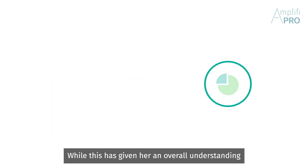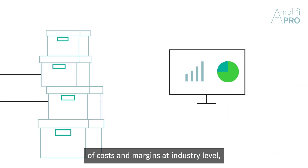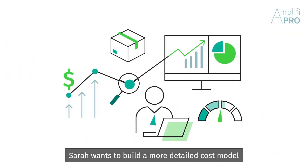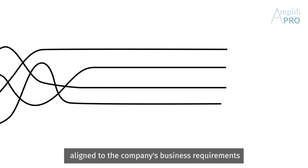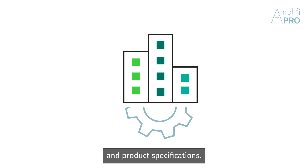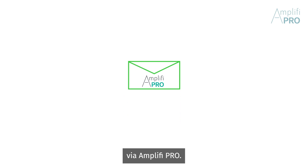While this has given her an overall understanding of costs and margins at industry level, Sarah wants to build a more detailed cost model aligned to the company's business requirements and product specifications. She requests this custom intelligence via Amplify Pro.